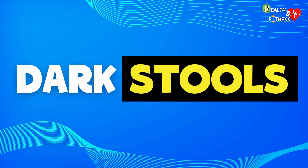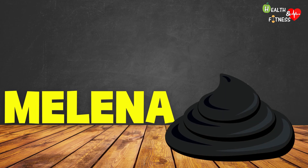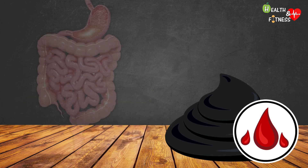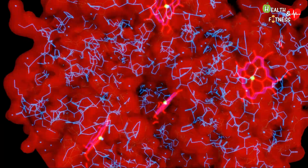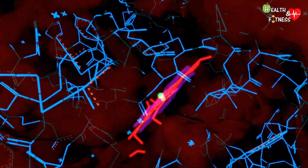The term melena refers to feces that take on a black and tarry color due to the presence of blood in them. In most cases, it comes from bleeding that originates from the upper part of the gastrointestinal tract at the level of the esophagus, stomach, or duodenum. It is digested blood, whose characteristic black color is due to the oxidation of iron and hemoglobin by gastric juices, digestive enzymes, or intestinal microbiota.